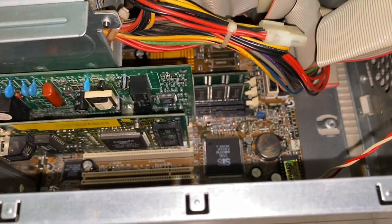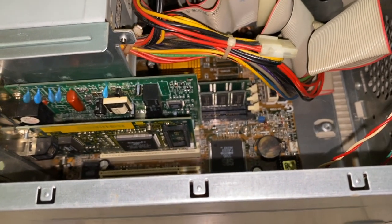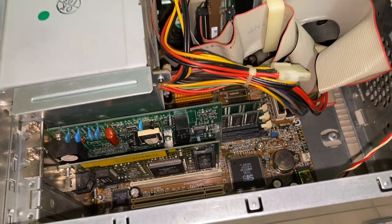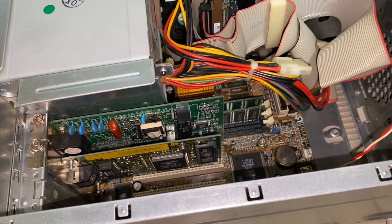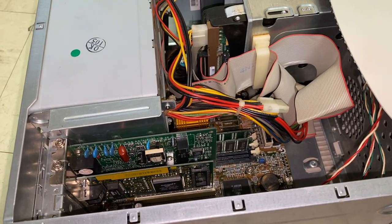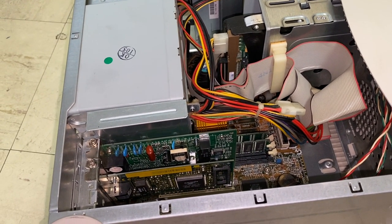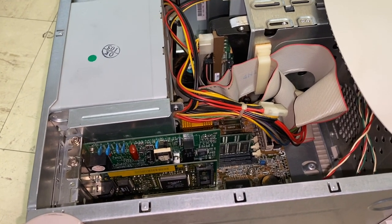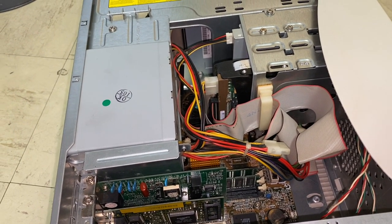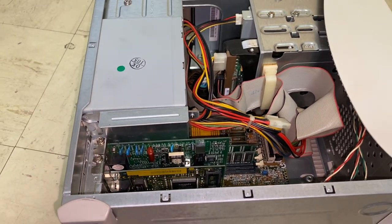This machine uses three PC100 sticks of RAM. I've been hearing conflicting reports about whether the maximum is 384 megabytes or 768 megabytes of RAM. I'd lean towards 768 megabytes because I believe I've run 512 megs in this machine in the past and it worked just fine. Maybe the official maximum is 384 megabytes, but in reality you can have 768 megabytes depending on whether you use three 128-meg sticks or three 256-meg sticks.